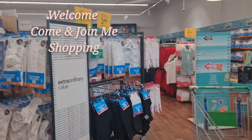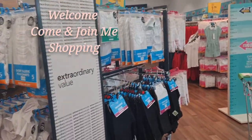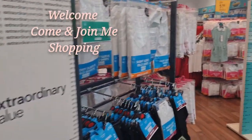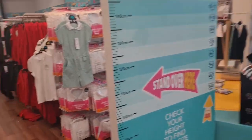Assalamu alaikum everyone! So here I am at Asda today. It is Sunday around 3pm — peak time for visiting Asda — and I've come straight to the George clothes section.